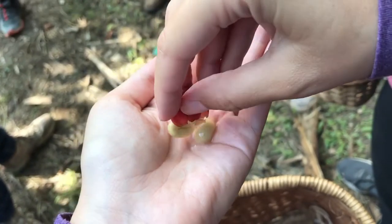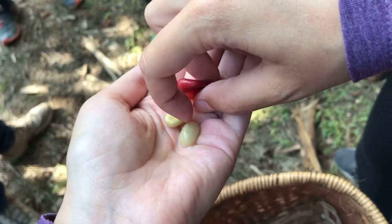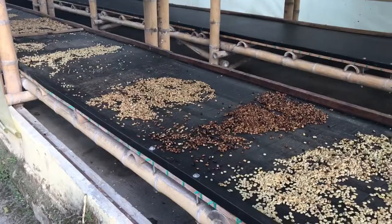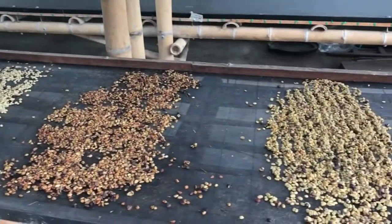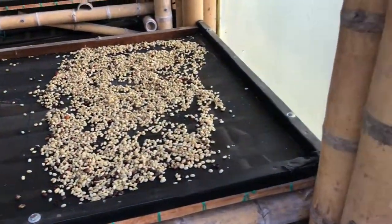Coffee goes through a variety of processing before it turns into finished beans. First, the coffee cherries are picked from the plant. The outer fruit layer is then removed to reveal the bean inside. The beans are then washed, sorted, and roasted to produce finished coffee.